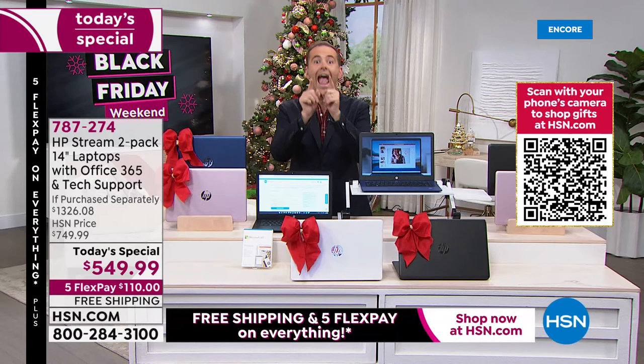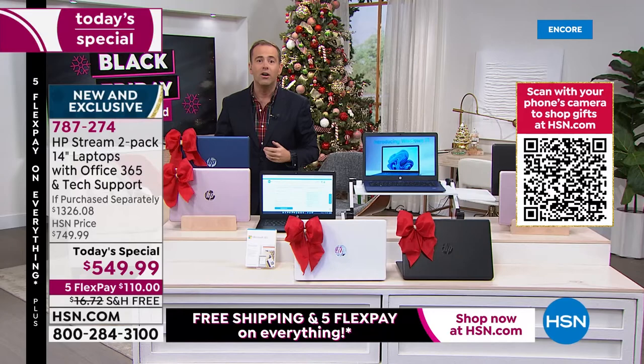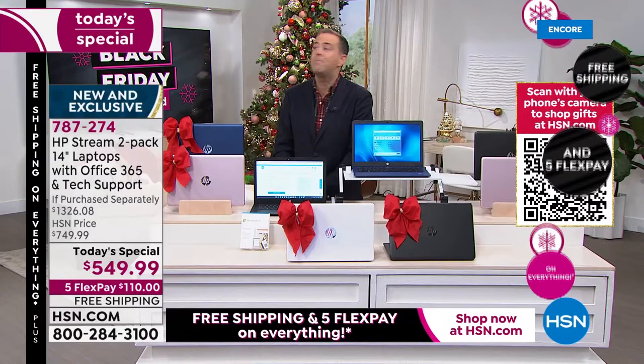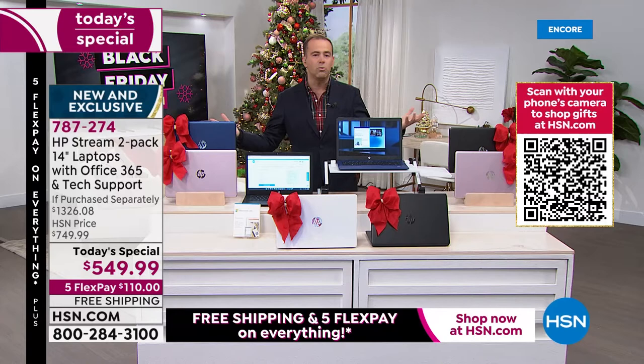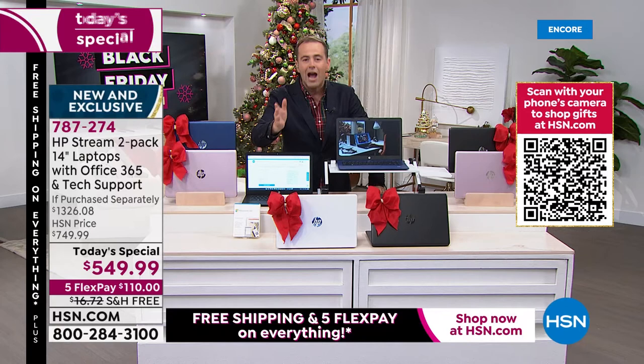This is a Black Friday deal. HP does it like any retailer — they do it to get you in the store. They'll sell something at a giveaway price because what they want, like what we want, is for you to stick around. Maybe you'll see something else you like, buy a lipstick, a PlayStation 5, or something else. That's why once a year HSN says, 'Let's do something crazy.' Nothing is more powerful than the numbers on that screen — which is why we have thousands of people ordering.